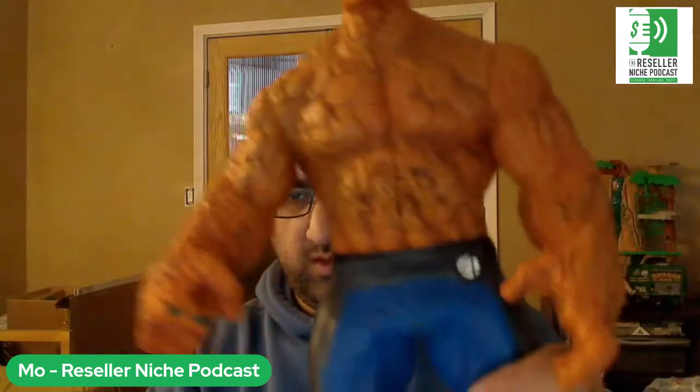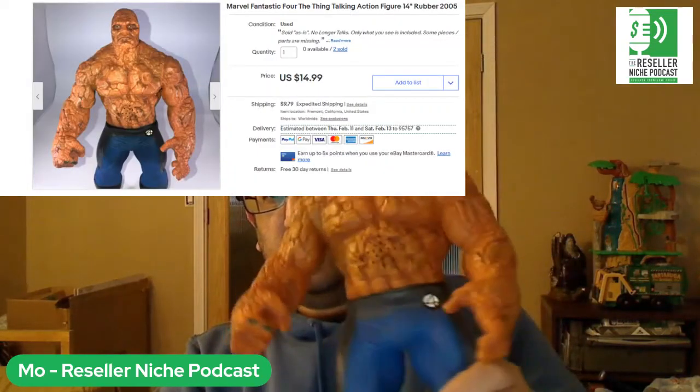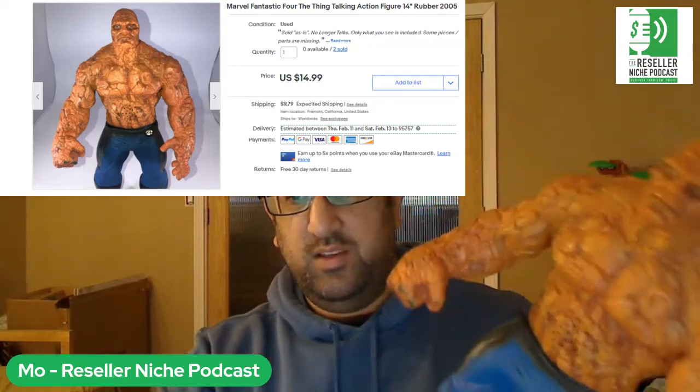For all you Marvel Fantastic Four fans — The Thing, about a 14-inch rubber action figure. It doesn't work though; there are places for two batteries and I've tried it multiple times, tried cleaning it out. I got it for about $4.99 at the thrift and my mistake was I didn't test it when I was there. That's why it sat forever. So be careful — if you can test things, take batteries with you.